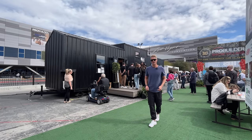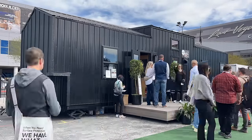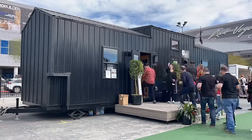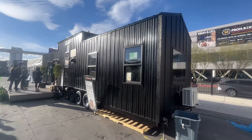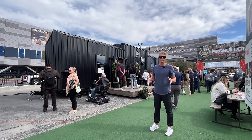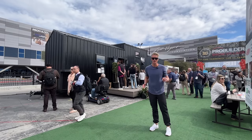Behind me is the VIA model from Atomic Homes, and people have been lining up to get in this thing all day. As you can see, the outside has a very cool look — it's got black on black on black. I'm going to see if I can track down the co-founder, have a little conversation with him, and then get inside and see what this thing's all about. Let's do it.